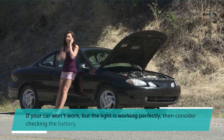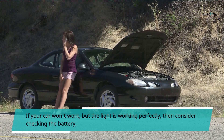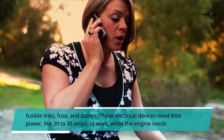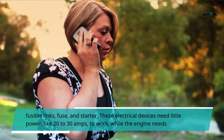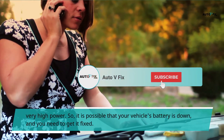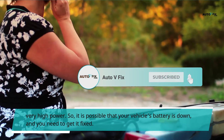If your car won't work but the lights are working perfectly, then consider checking the battery, fusible links, fuse, and starter. These electrical devices need little power — like 20 to 30 amps — to work, while the engine needs very high power. So it is possible that your vehicle's battery is down and you need to get it fixed.